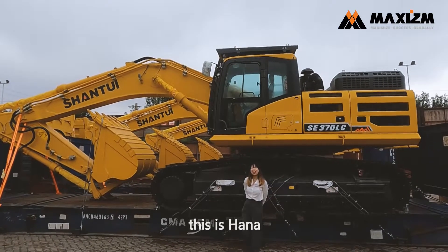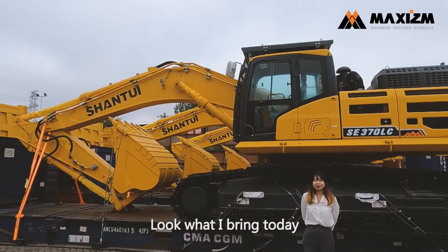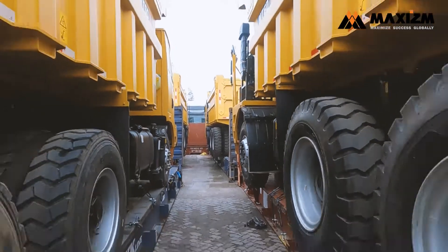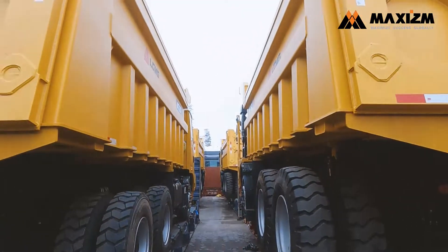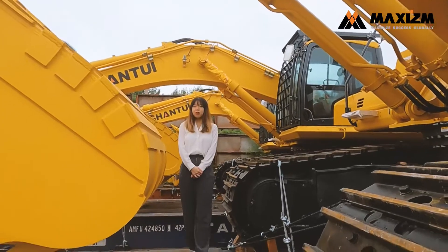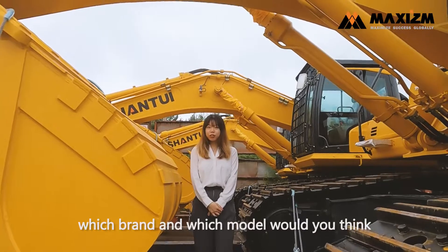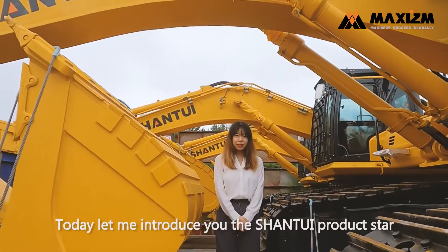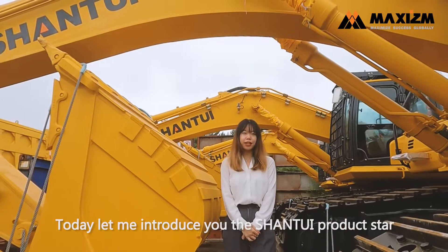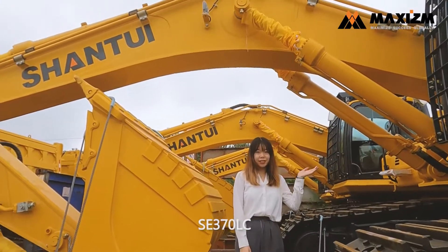Hello guys, this is Hannah. Long time no see. Look what I bring today — a Vincent big excavator. Which brand and which model would you think? Let me introduce you to the Shantui product star SE3701LC.